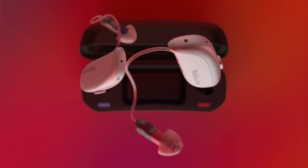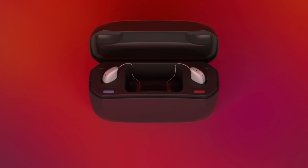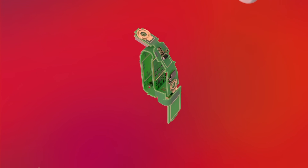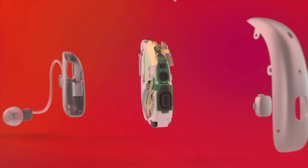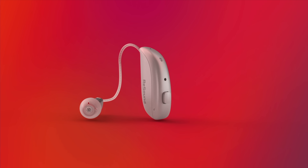Now you might be thinking, are there any hearing aids out there that actually use this LE Audio Bluetooth? Look no further than the ReSound Nexia hearing aids, today's video sponsor. Just like in 2014 when ReSound was the first to announce their made-for-iPhone hearing aids, ReSound has basically done it again with their new Nexia line. Not only are the ReSound Nexia hearing aids amazing hearing aids, but they are also the first hearing aids to incorporate Low Energy Audio Bluetooth that are AuraCast enabled. This means that as soon as your other wireless devices start using Low Energy Audio Bluetooth, your hearing aids will be ready to go.